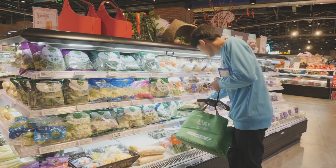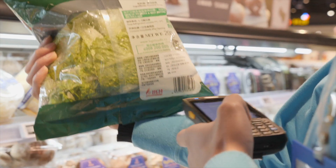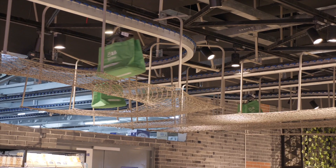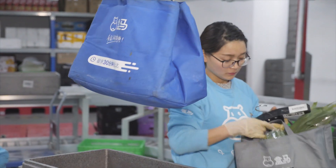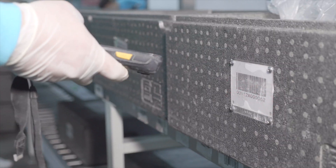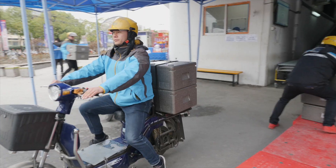Once the order is filled, the bags — each with their own unique barcode — are sent to a packing room and then out for delivery. With its sophisticated fulfillment system, Hema delivers in as fast as 30 minutes within a three-kilometer radius, both groceries and cooked food.